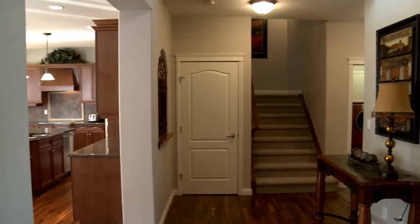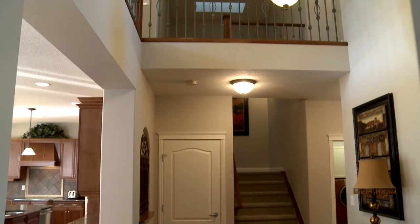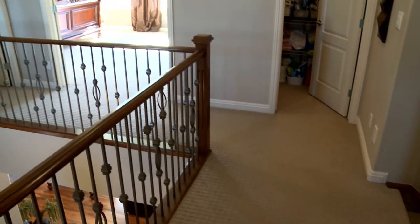You'll really notice the two-story ceiling when you come upstairs. The open spindle railings give you a great view of downstairs.